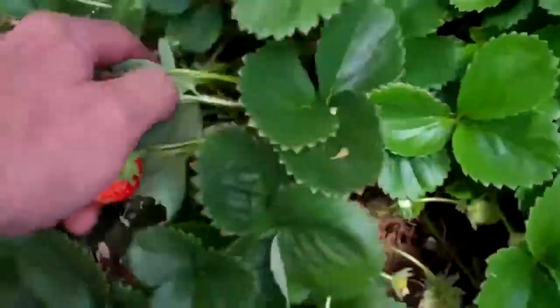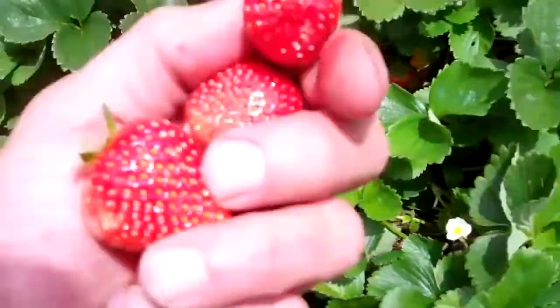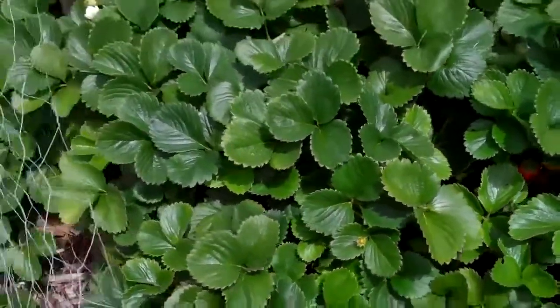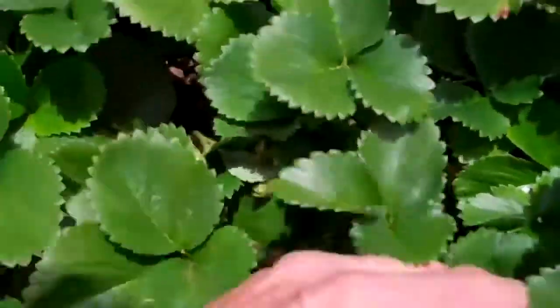There's still a lot in here — a lot of little ones. If they're too ripe, like this one right here, I just throw them back on the ground and let the sow bugs have them.